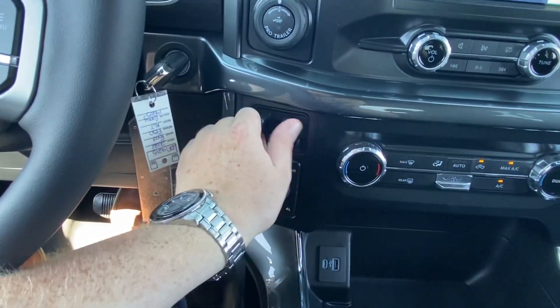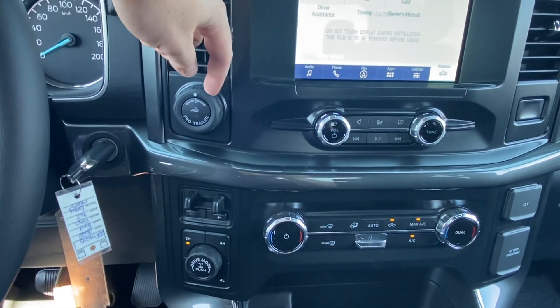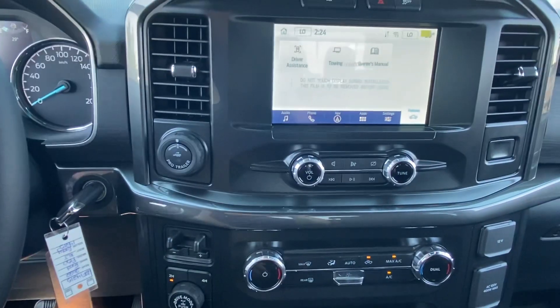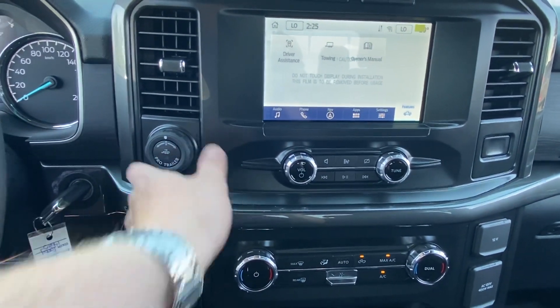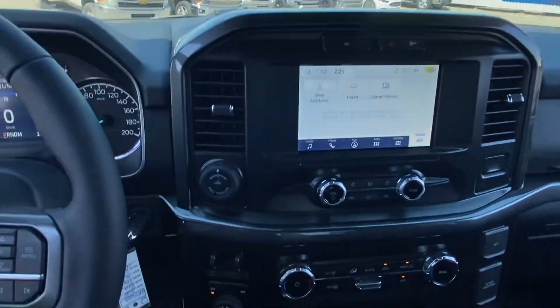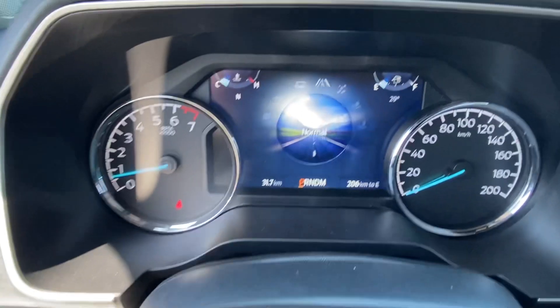Since you're doing some towing, the factory trailer brake controller is always a good feature. You also have Pro Trailer Backup Assist — when you have your trailer hooked up, you can put it in reverse and use the knob to steer the truck, using your camera as your guide instead of having to hold your hand the other way and crank your neck back.